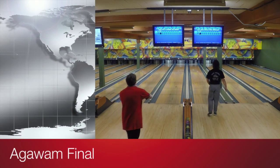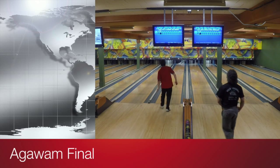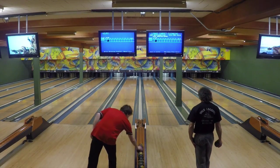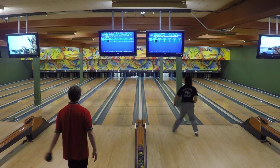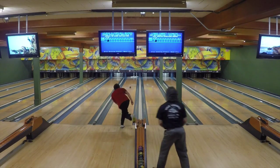Welcome to Agawam Bowl in Agawam, Massachusetts, where we are at the final round of the Western New England Pro Tour. Just getting right into the action without time for an introduction — Rich Bober, the top seed, is on lane 18. He is facing Nick Norcross, who was the number two seed in qualifying.